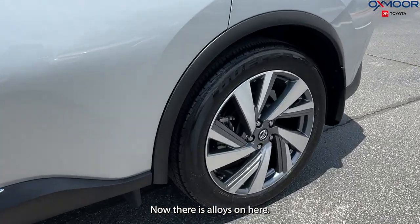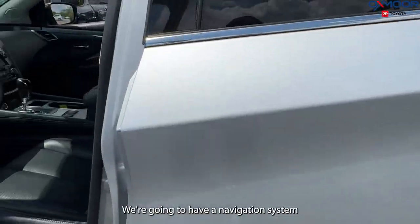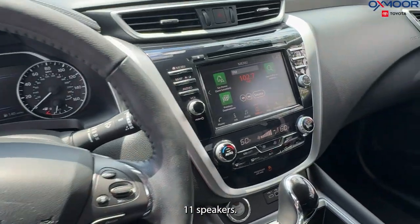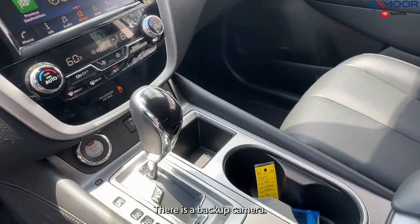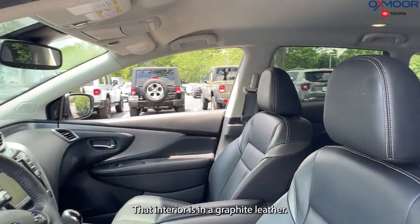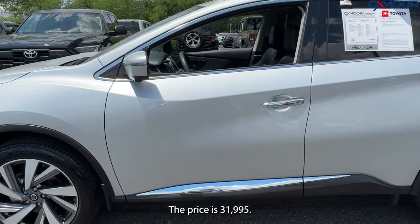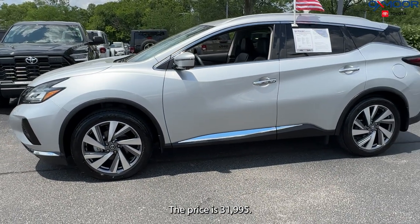There are alloy wheels on here. We're going to have a navigation system, 11 speakers, and a backup camera. That interior is in a graphite leather. Mileage is 8,016 and the price is $31,995.